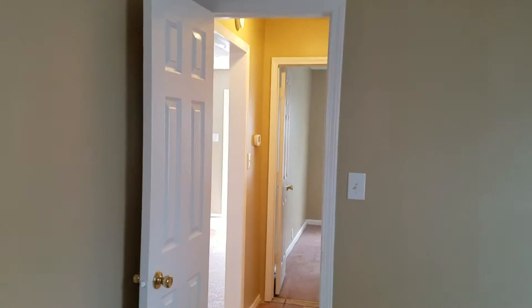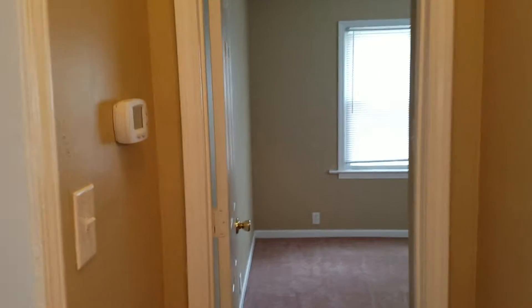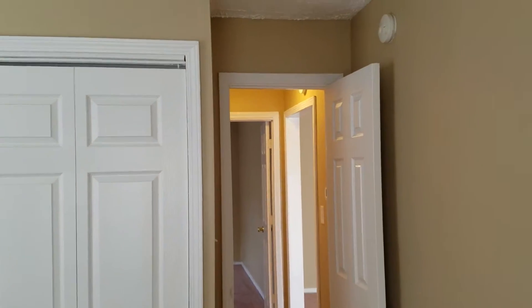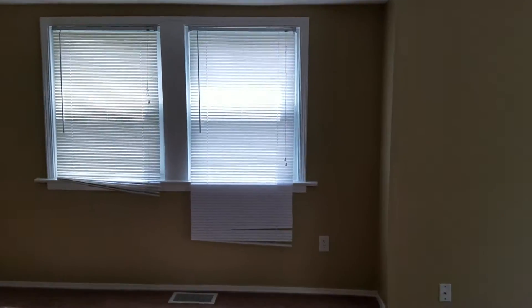Freshly painted interior, and then you can see back into the hallway into the second bedroom. And then back out into the main area for the living room.